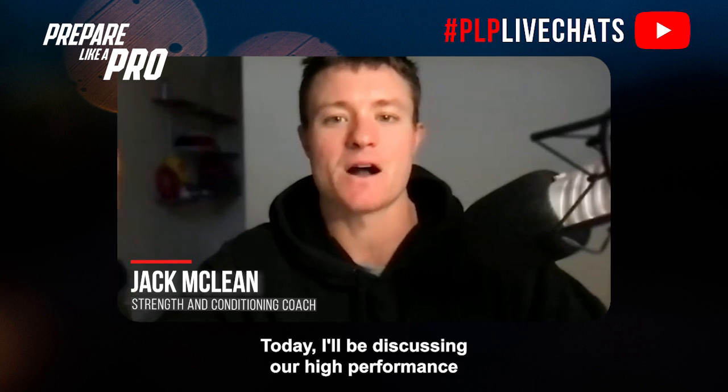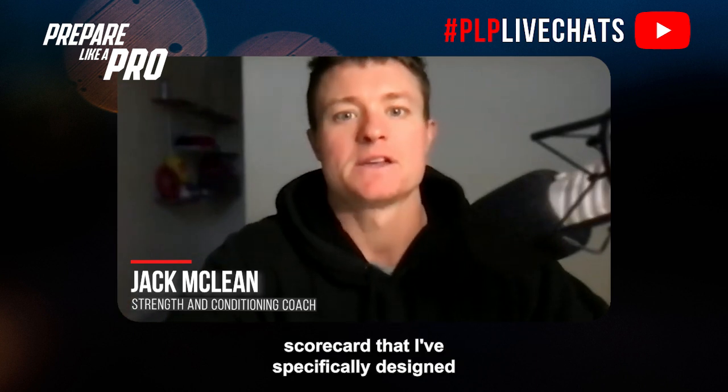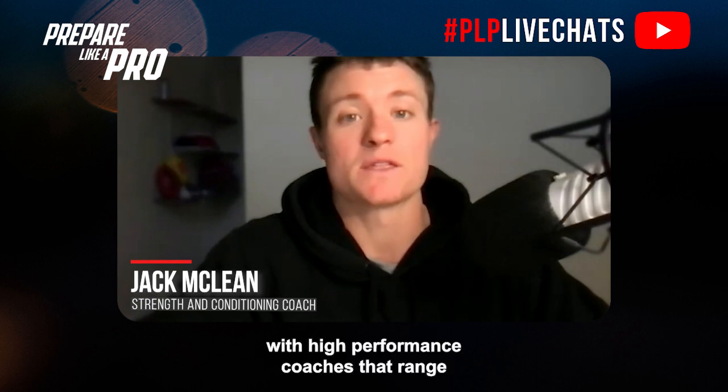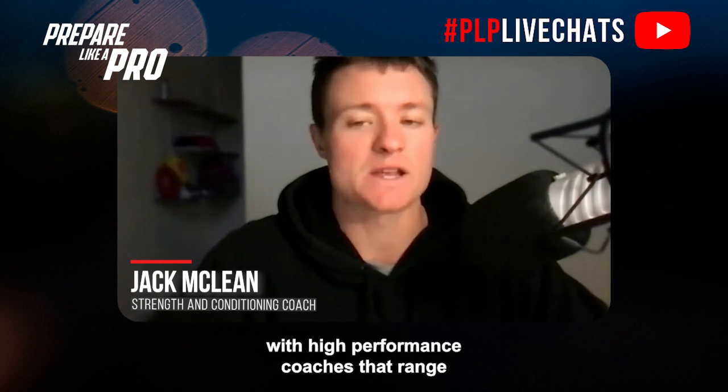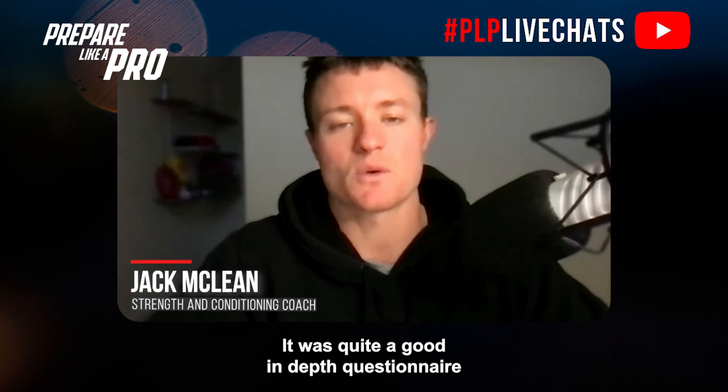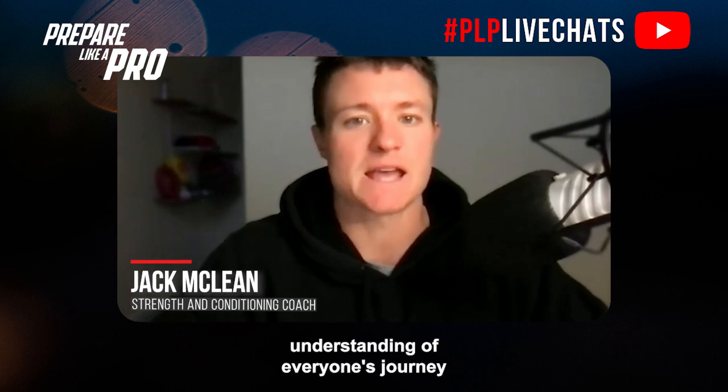Today, I'll be discussing our high-performance scorecard that I've specifically designed after I recently did an audit this year with high-performance coaches that range from managers, strength and power coaches, reconditioning coaches, physiotherapists. It was quite a good in-depth questionnaire that was sent out, and we got a better understanding of everyone's journey to their first full-time contract.